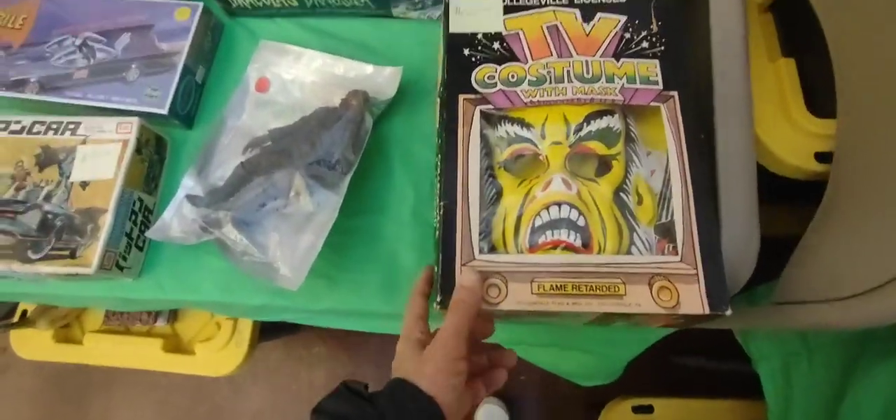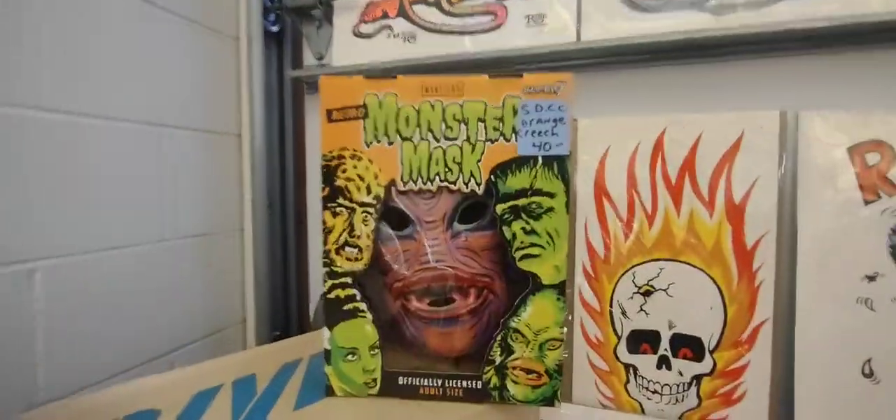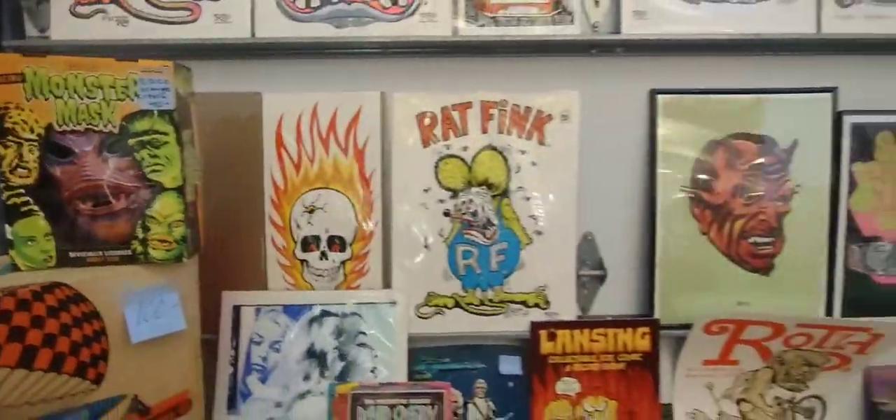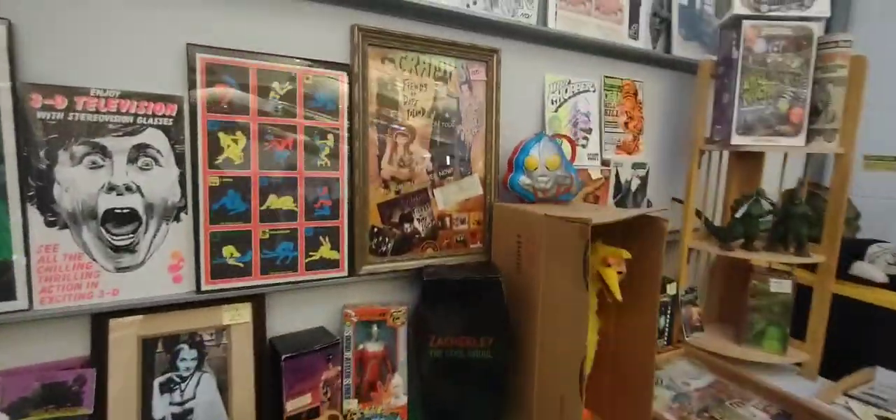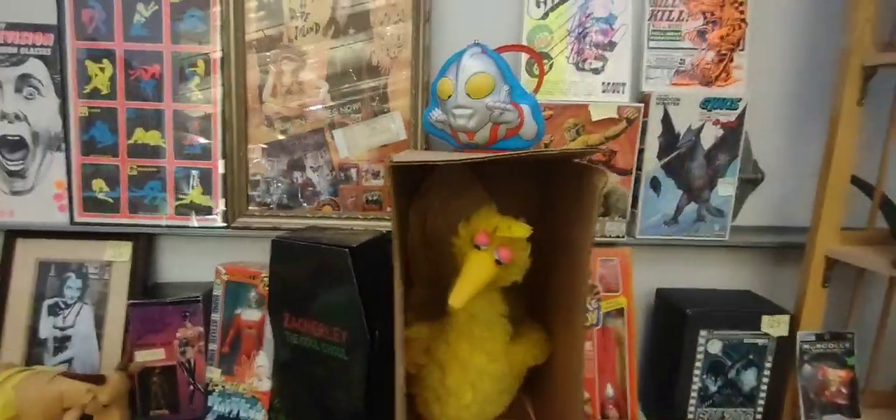This is a little Phantom of the Opera costume, really cool. This is a newer repot. Of course you want a big bird.